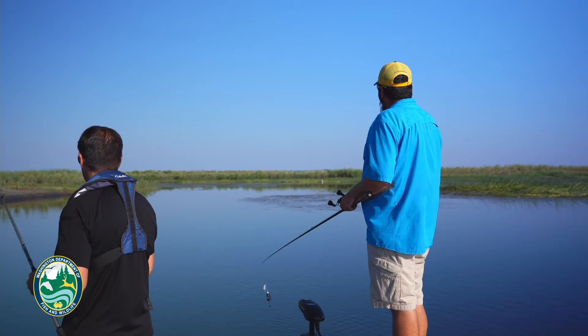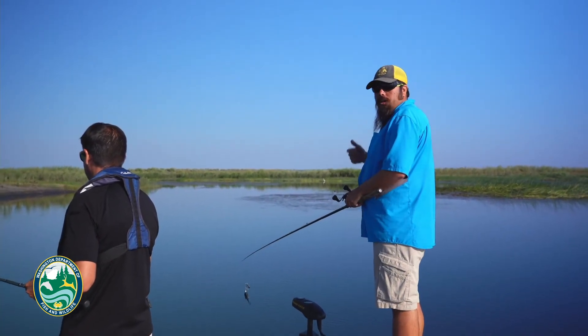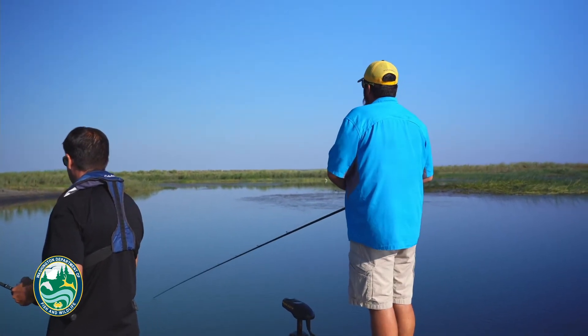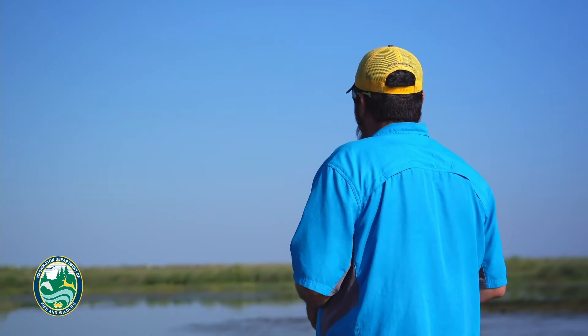So if we go around this point here and we catch two or three fish, it'd be a good idea to slow down and throw some plastic and see if we can pick off a few more. Now if you're going along and your topwater bite is just incredible, there's no reason to slow down — just keep fishing that topwater all the way through all that stuff.